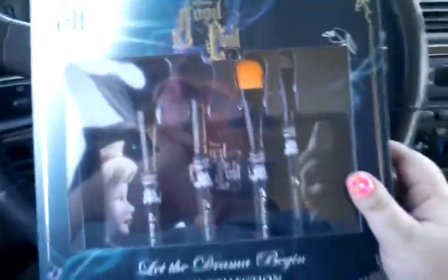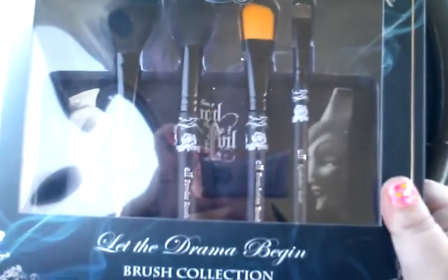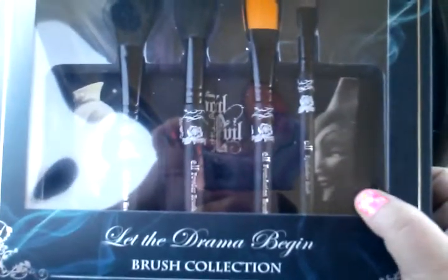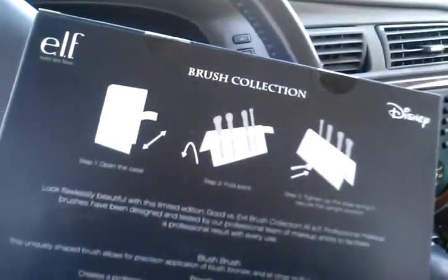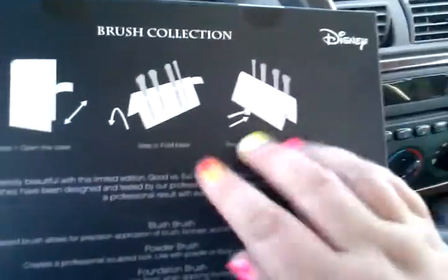I also grabbed this brush collection, the Good and Evil by elf. This was regular $10 and I paid like five for it, so I thought that was a pretty good deal. It comes with a little pouch in the back to put your brushes in. I picked this up for a friend of mine that we're doing a personal swap together — so you know who you are, I hope you like that.